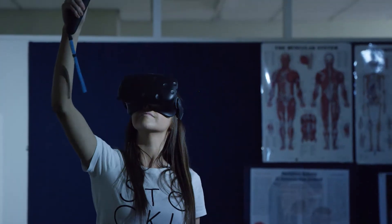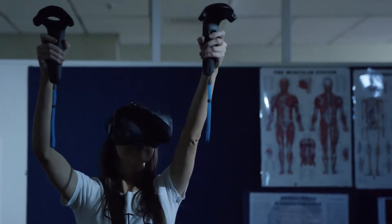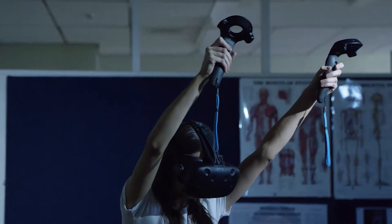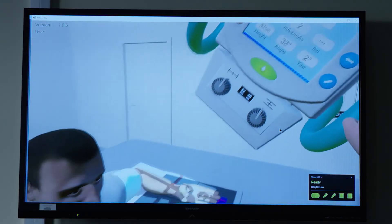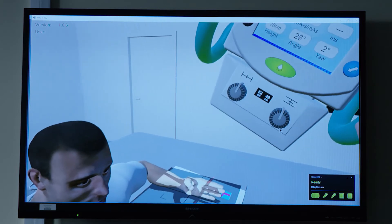They couldn't do that before because the simulation gear we had uses live radiation, so they had to be supervised. We can't expose patients just every day for no reason at all — they actually need to be having an x-ray.